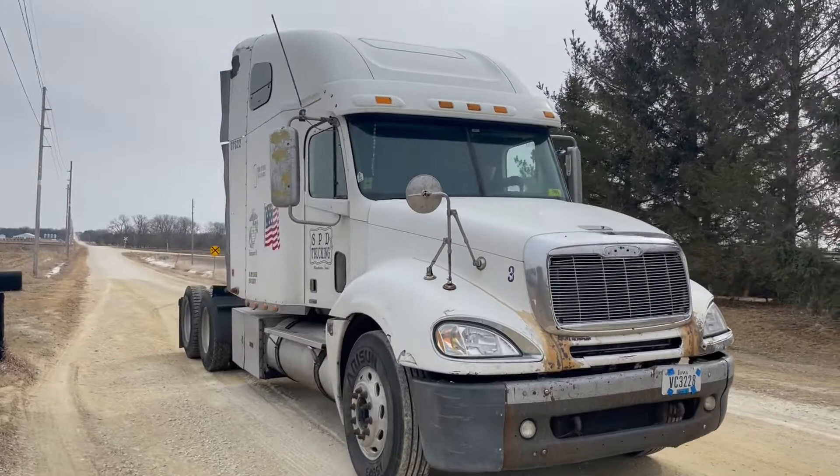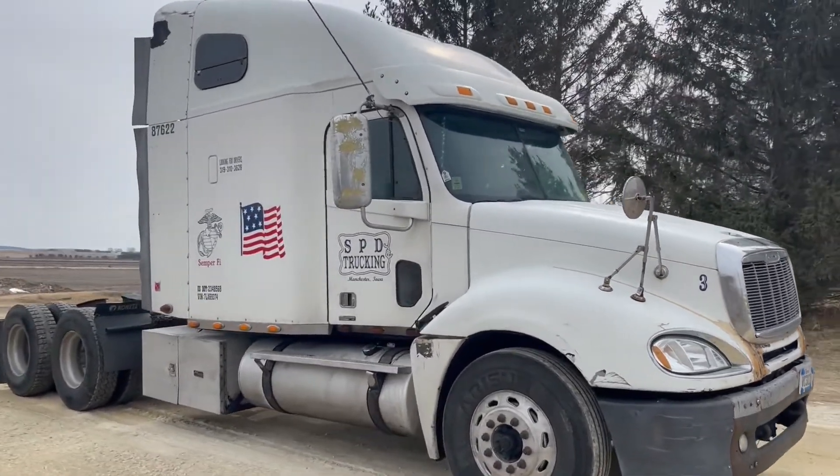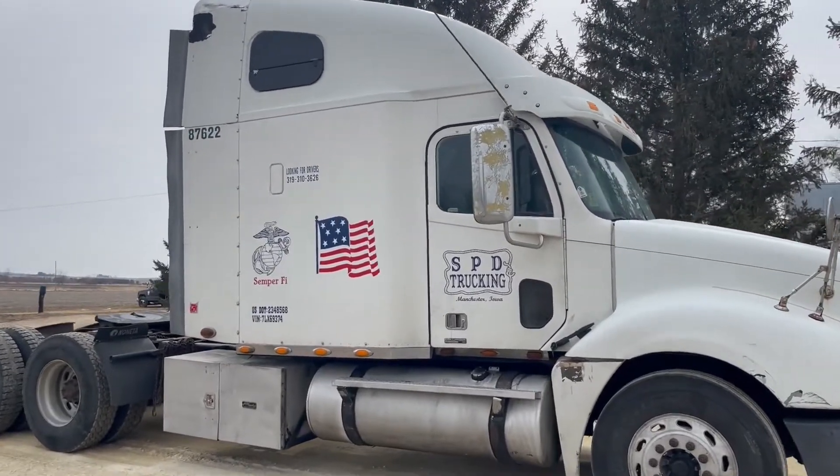You've got 11R 22.5 rubber, aluminum rims. It's got a Detroit 60 Series diesel motor and an Eaton 10 speed transmission.